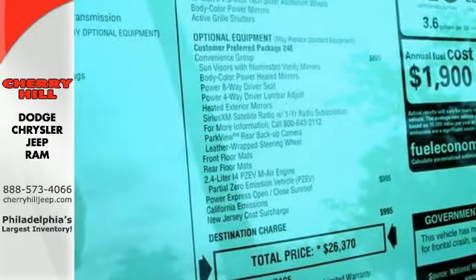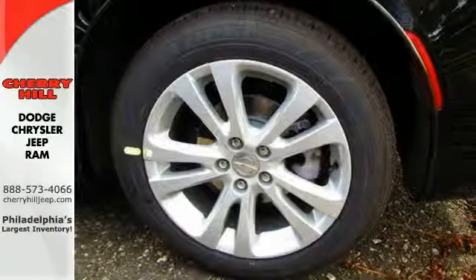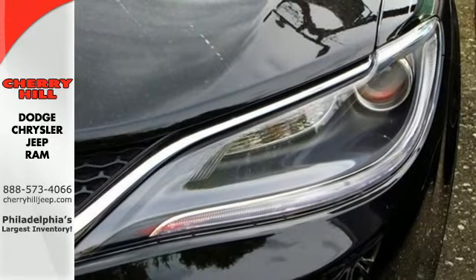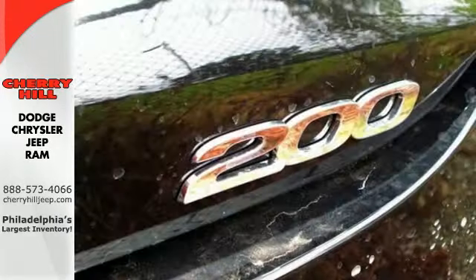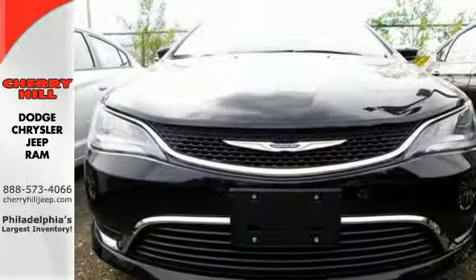Conquer any road safely with the automatic headlamps, LED tail lamps, low tire pressure warning, multiple airbags, and stability and traction control, plus delight in the conveniences of remote keyless entry and steering wheel mounted audio controls.